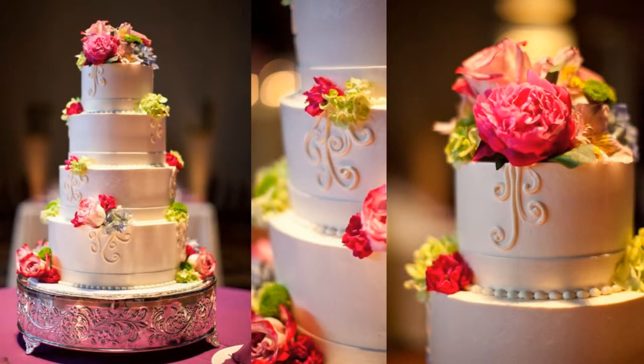We did not go with a monogram topper. Instead, there are fresh flowers and on each additional layer we have a few fresh flowers. We never want to take away from the artistry of the baker or overpower the icing and decorations — we're just going to accessorize the cake with a little bit of color.